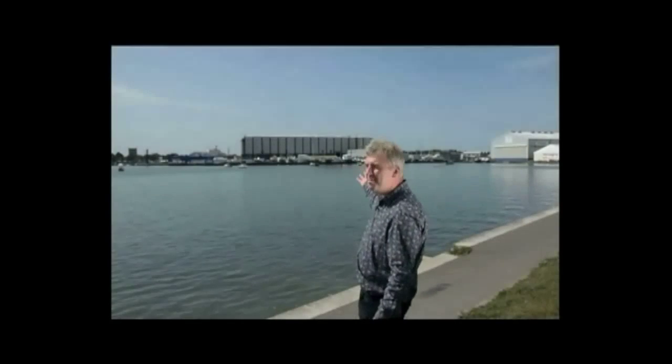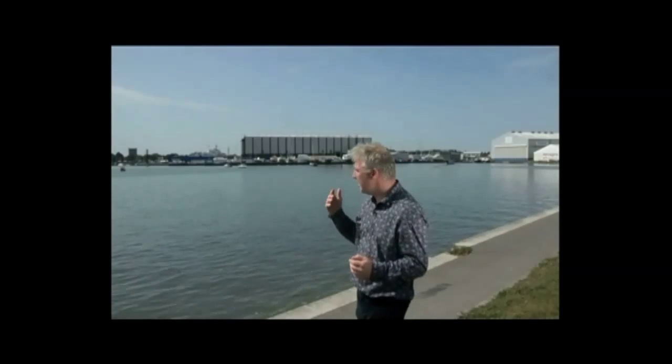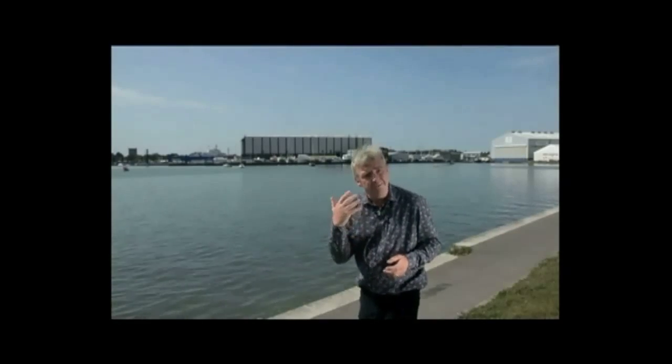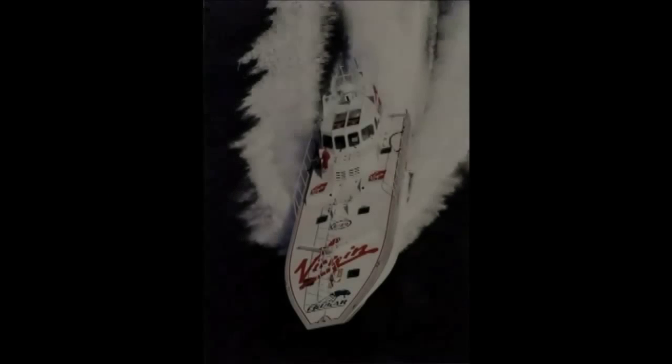So this behind me is the Vosper shipyard in Porchester, which really was one of the most pioneering companies in developing high speed vessels — from the famous motor torpedo boats and motor gun boats of the Second World War, and also record breaking boats built for people like Sir Malcolm Campbell, Donald Campbell, John Cobb, and right up to Richard Branson with his Virgin Atlantic Challenger.